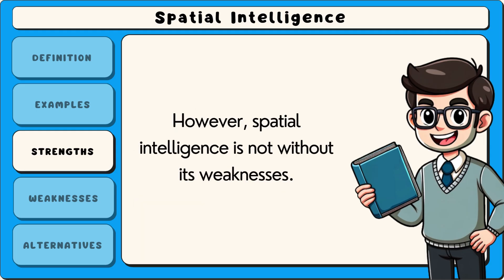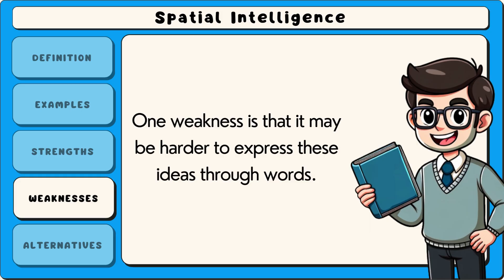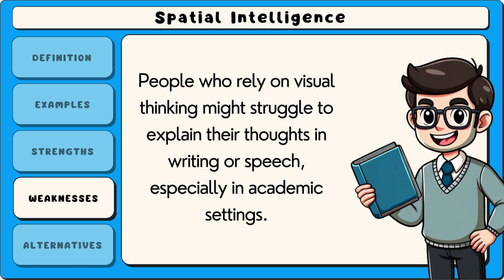However, spatial intelligence is not without its weaknesses. One weakness is that it may be harder to express these ideas through words. People who rely on visual thinking might struggle to explain their thoughts in writing or speech.